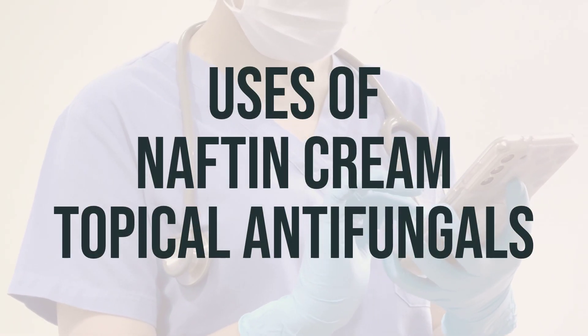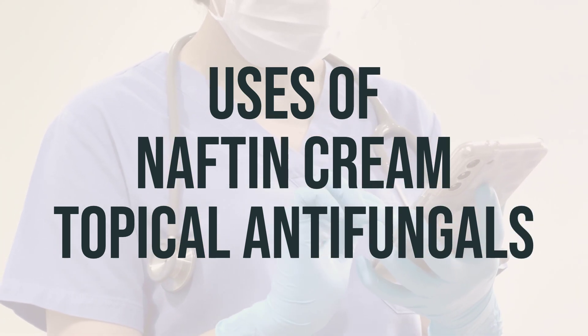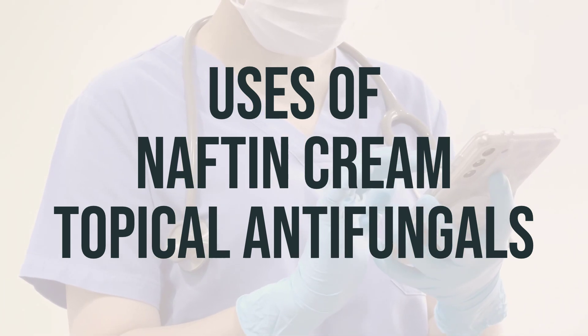This cream is used to treat different types of fungal skin infections like ringworm, athlete's foot, and jock itch. Naftafine, the active ingredient, is an antifungal that stops the fungus from growing.